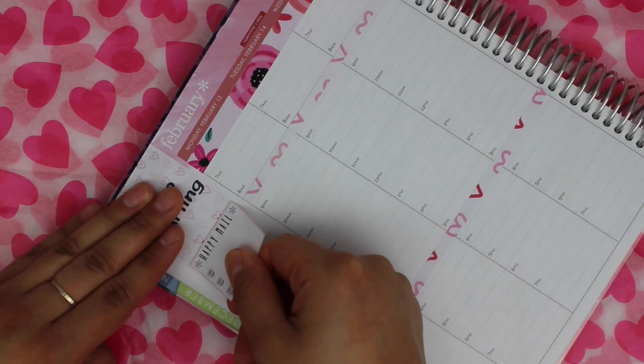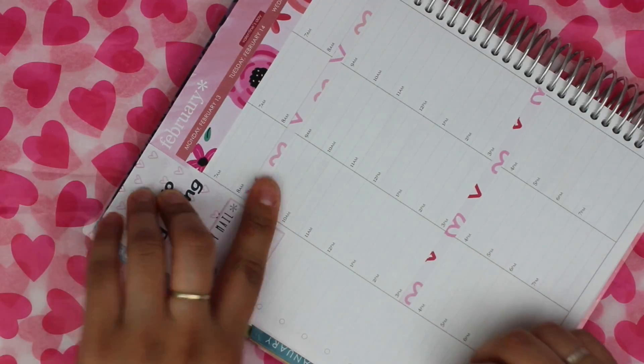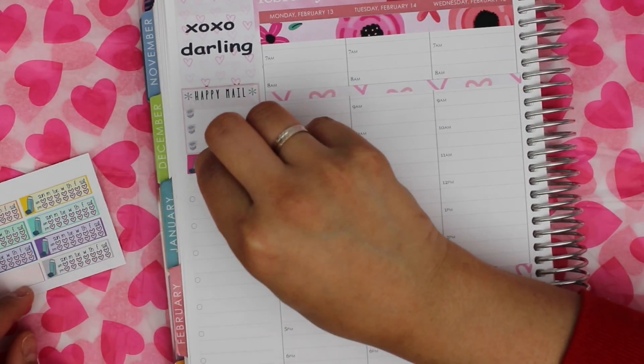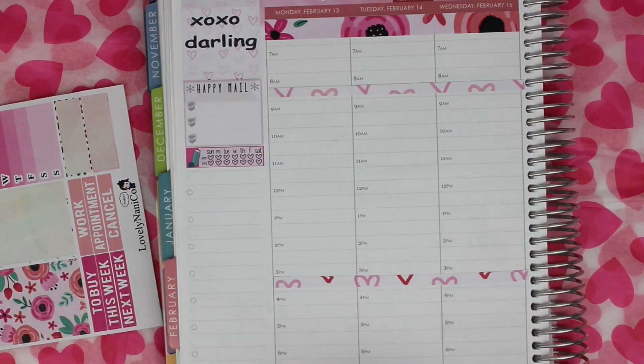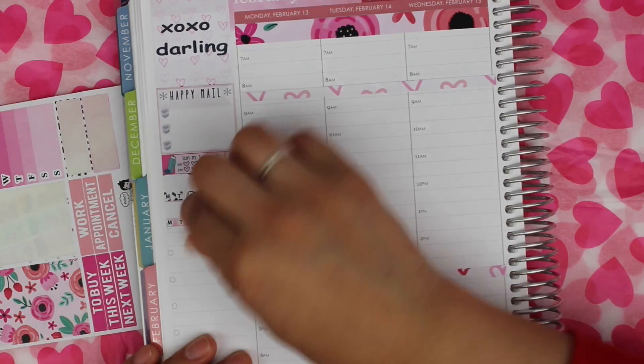I put the quote box down and I am putting this happy mail checklist from Taylor and Tucker. Then I put an inhaler tracker from Beyond Paper Flowers to track when my son takes his medicine, and then I put the rest of the habit trackers from the kit.